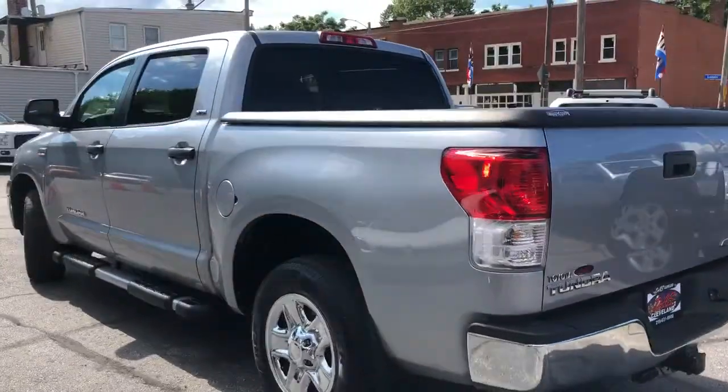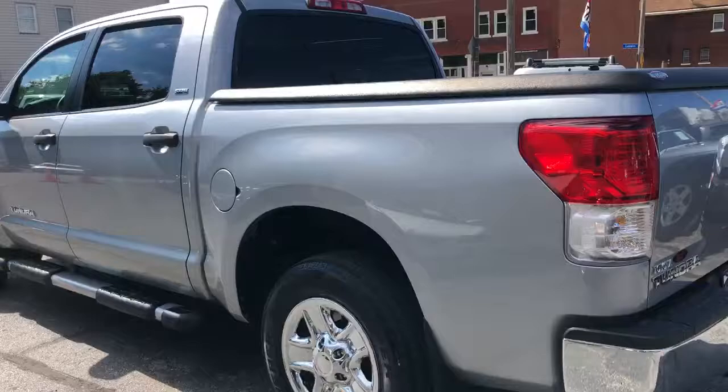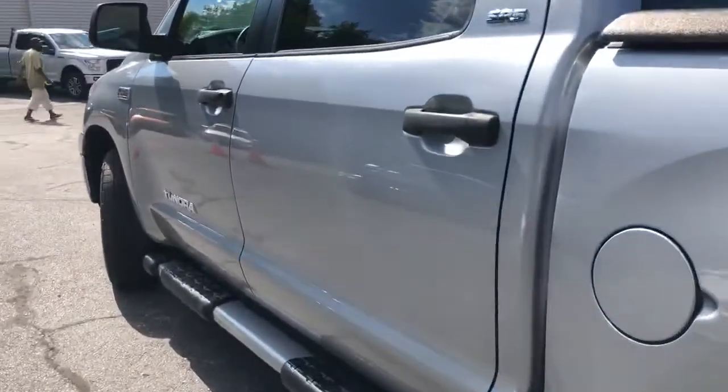Probably one of the nicest ones I've seen. Mileage right around 105,700. Check out the inside of this truck — it looks like no one has ever even sat in it.